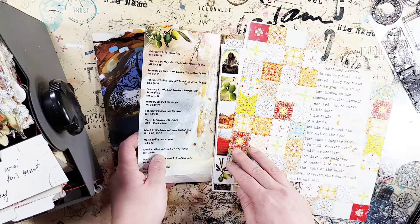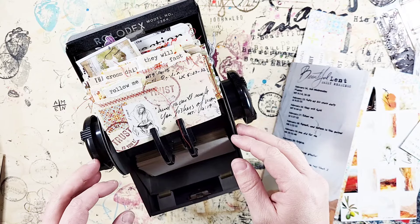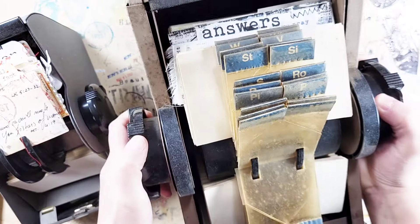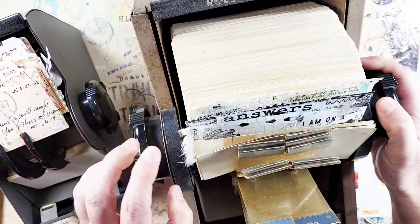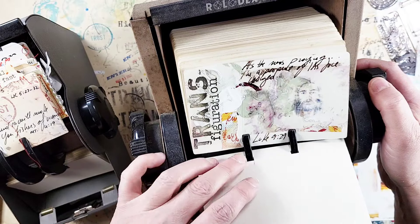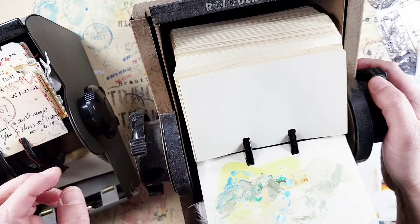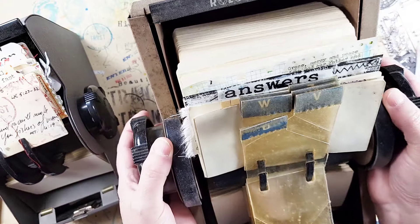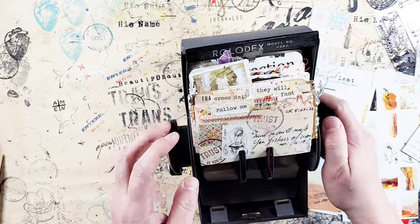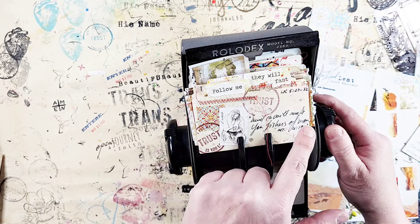Last year I used this lovely Rolodex — it's a smaller one. I have a larger one from a thrift store where the cards are bigger, so you have a little bit more room to journal. But it takes so much space on a table, so my friend Terry Shaver gave me this smaller one and I really like how tiny it is.